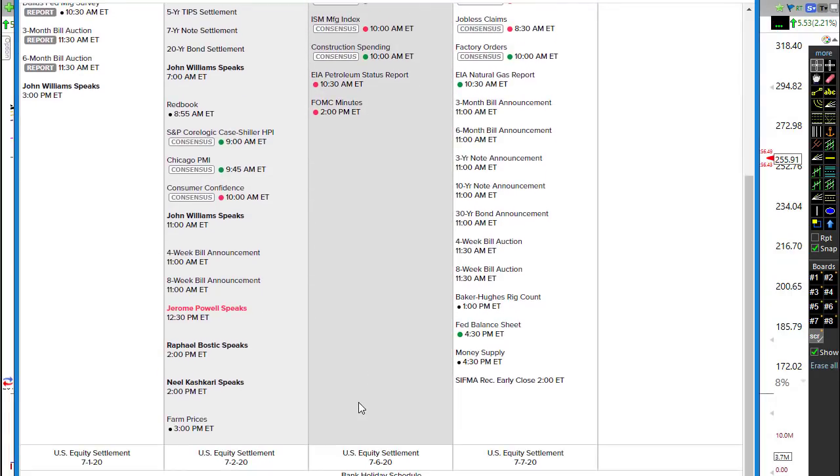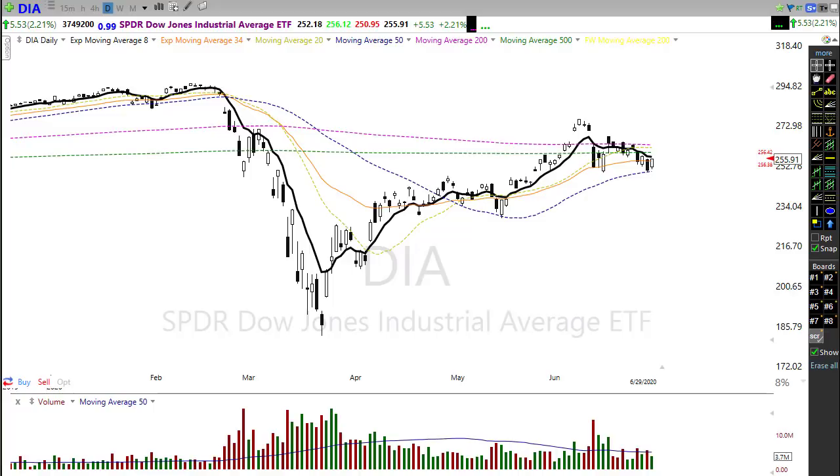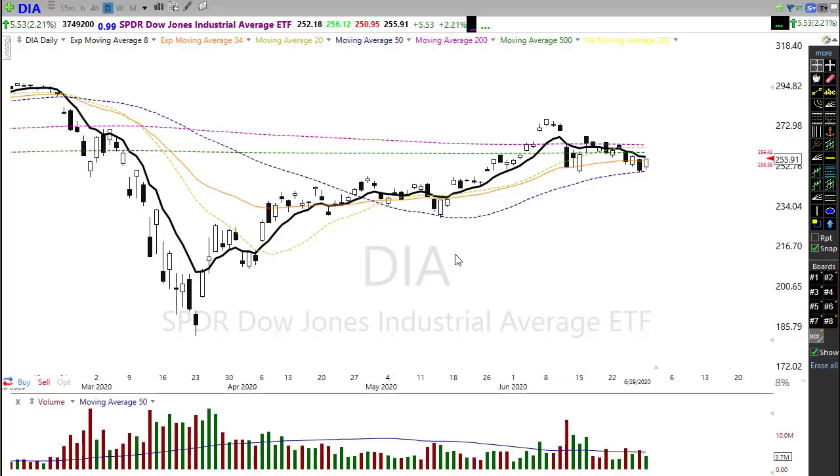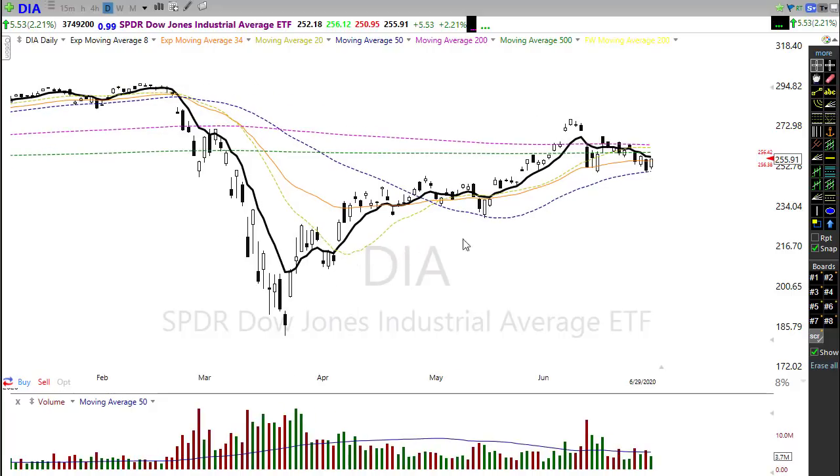Looking at the economic calendar, we have a virtual parade of Fed speakers today — four of them, including the big guy, Jerome Powell, labeled in red. We also have S&P CoreLogic and Chicago PMI, which according to consensus estimates should come in pretty good. The probably big one of the day would be the consumer confidence number, with consensus estimates suggesting that comes in really strong as well. A lot of the rally yesterday was hope for more stimulus, and we'll want to watch whether confirmation comes from the government or the FOMC.